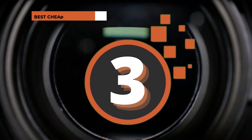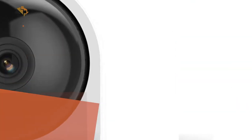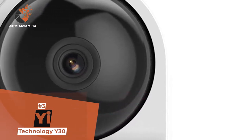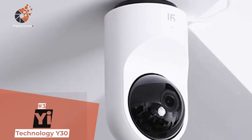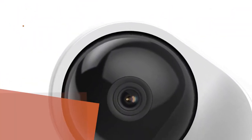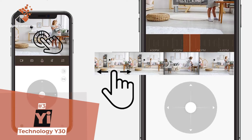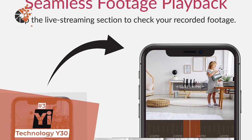Next, we have the best cheap time-lapse camera, the Yee Technology Y30. This unit is capable of a 340-degree rotation, so it can easily track anyone walking across a room. Its 2MP CMOS sensor and glass lens captures sharp daylight video, with good color and exposure, and minimum motion blur. The Yee mobile app is responsive, easy to navigate, and innovatively designed as well.